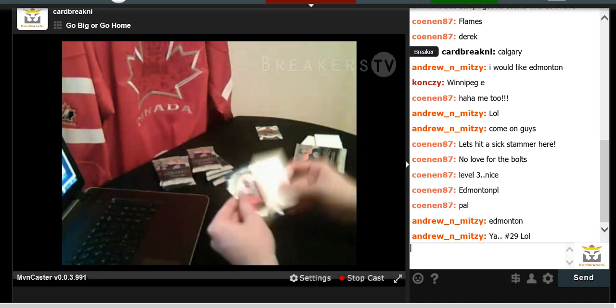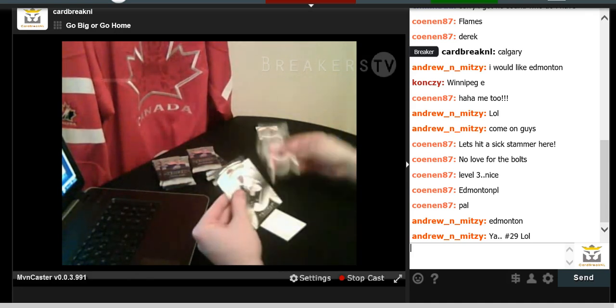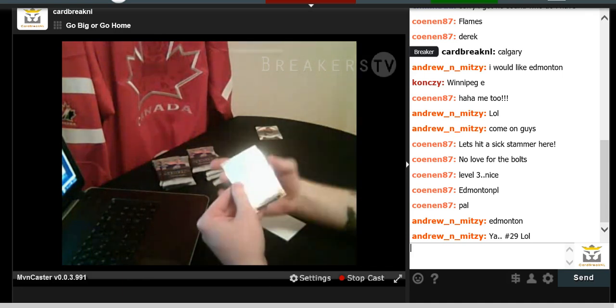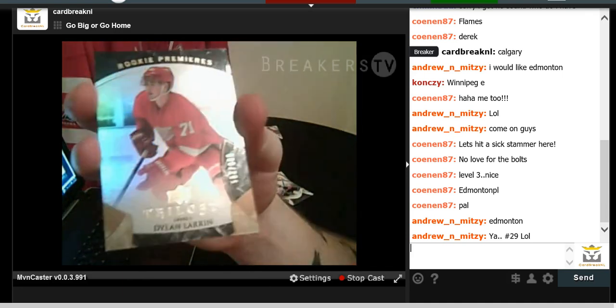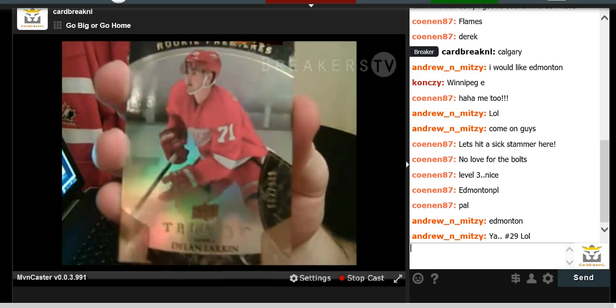We have Brett Hull for the Red Wings, Evgeny Malkin, Johnny Gaudreau — Johnny Hockey — and a Dylan Larkin Rookie Premier numbered to 999 for the Red Wings. He's a hot rookie after All-Star Weekend.